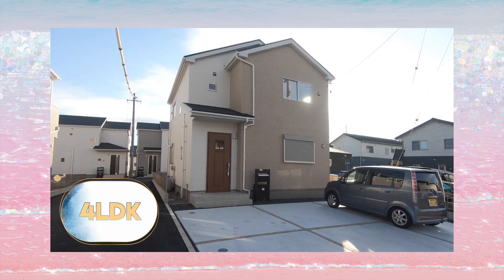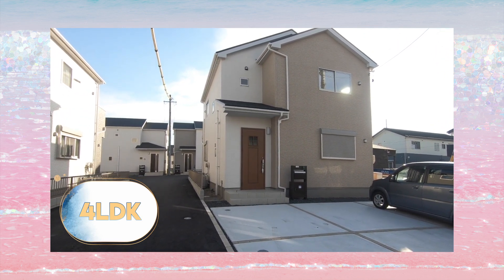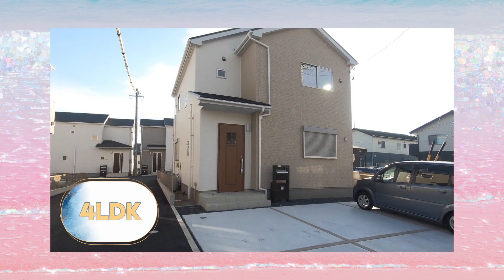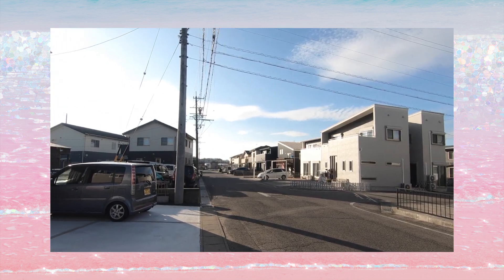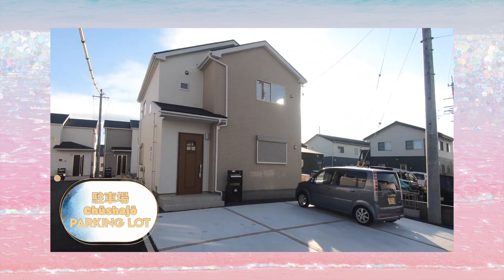This is a 4LDK home. 4LDK means that it has 4 rooms together with a living, dining, and kitchen area. Here's our parking lot, which can fit up to 3 cars.